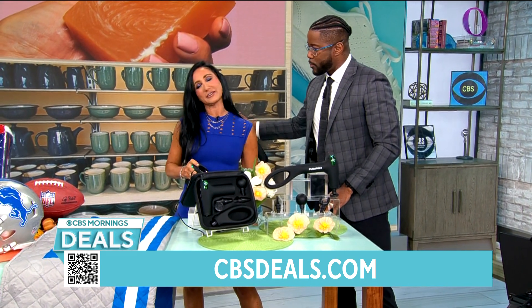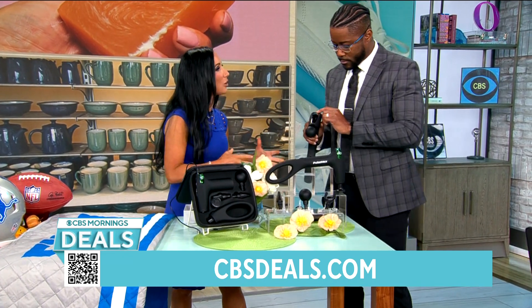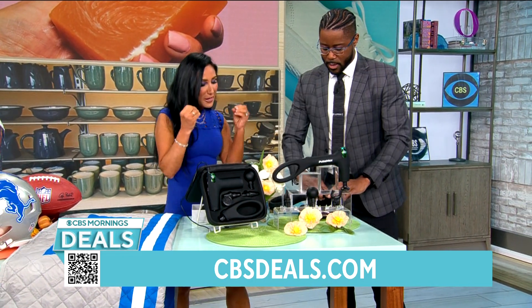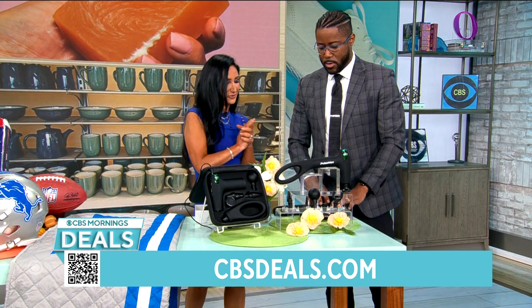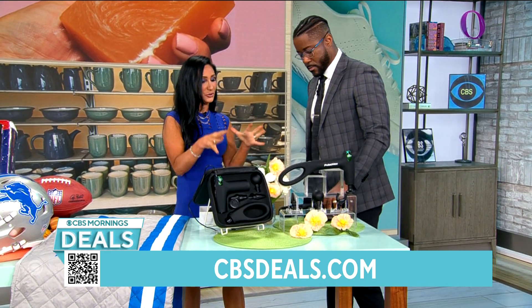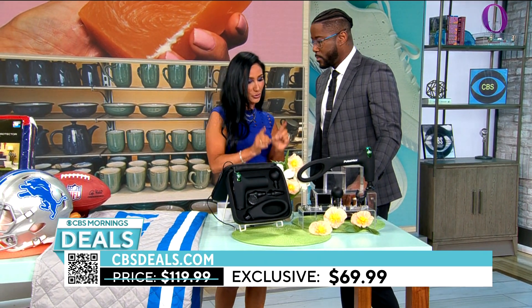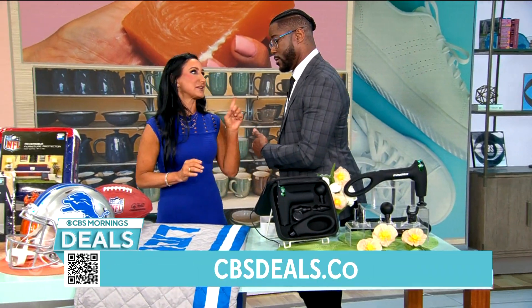Whether you're on your feet all day, whether you're somebody who works out, whether you're hunched over your computer — you carry that tension there. This is great, but the handle's what makes it different. Really strong vibration. Lots of different tools to use. This is $69.99, 42% off. Get it for yourself or as a gift.